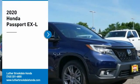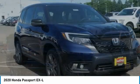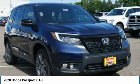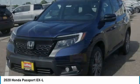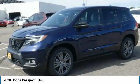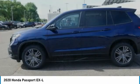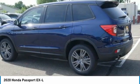Take a ride in the 2020 Passport. This compact SUV from Honda is a good compromise of size and comfort. The compact design lets you maneuver well through heavy traffic while still having ample space to carry most anything you need. The Passport gives you the comfort of Honda reliability and quality. Here are some of this vehicle's great options.